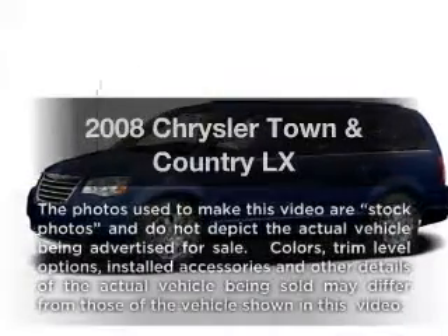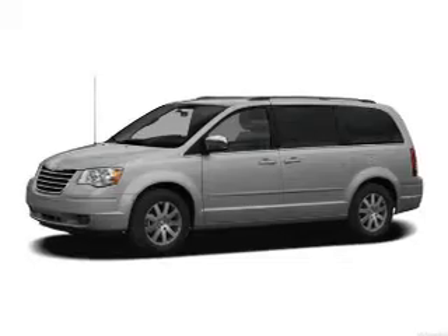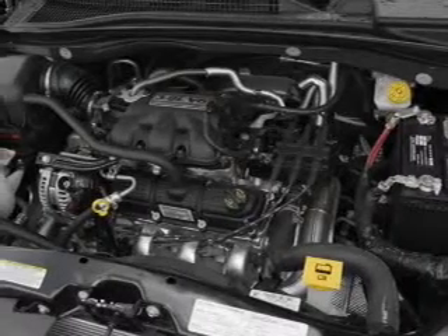Get noticed in this 2008 Chrysler Town & Country. Everything you need under one roof with this great vehicle. With a solid six-cylinder engine, the powertrain includes front-wheel drive, driven by an automatic transmission.